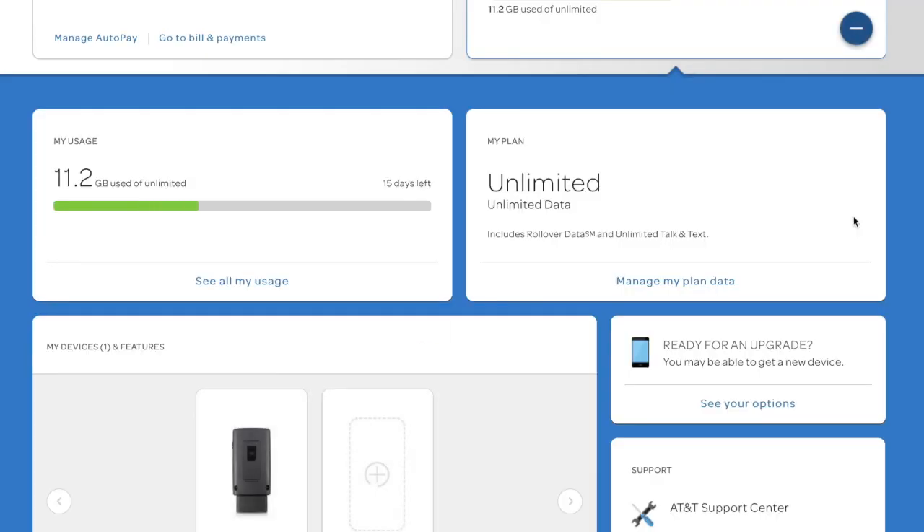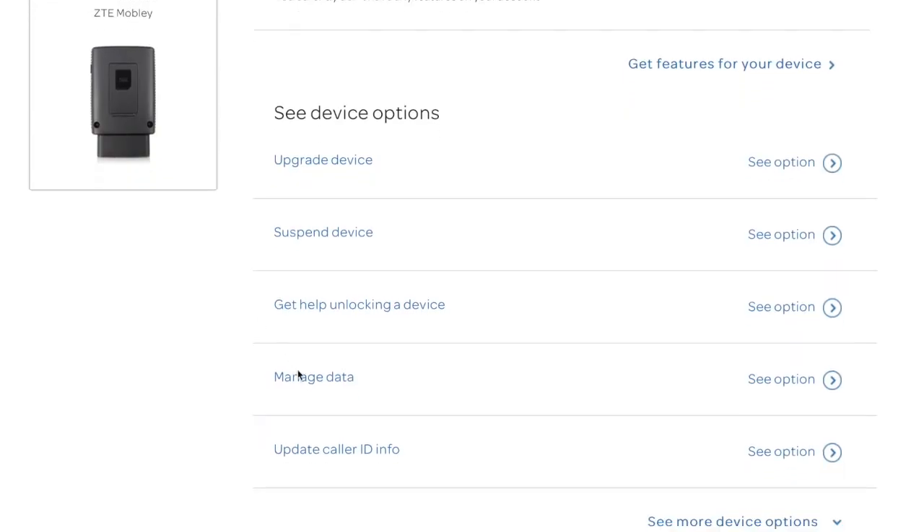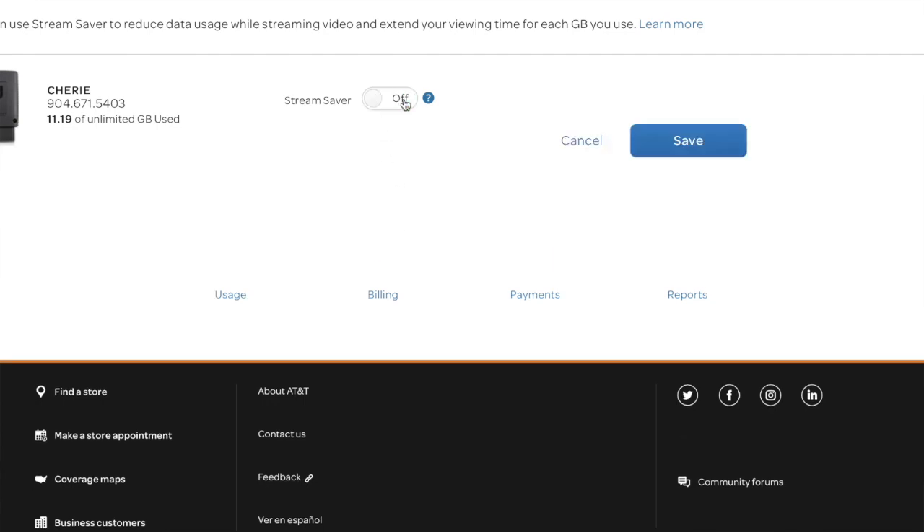Apparently they are now, and it is now on by default on many many plans that are out there. Up until just this morning, to get it turned off you had to call someone at AT&T and find someone who knew how to go into the inner workings of the system and put in a special code to turn it off. A lot of our members have been talking about this in our member forums. However, this morning AT&T implemented a toggle switch on your AT&T dashboard so you can just go in, select your device, and turn it off — which if you have an unlimited data plan you probably should, so you can get your higher resolution streaming. I mean, who wants to watch Game of Thrones in low-res? Come on.